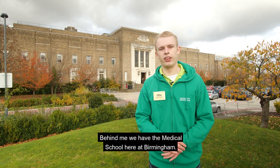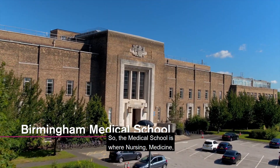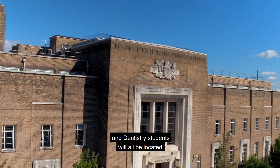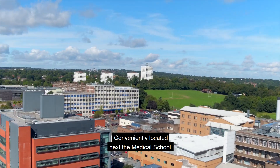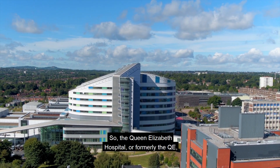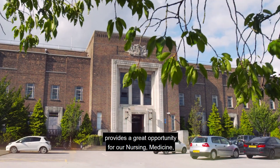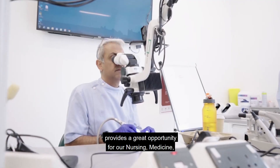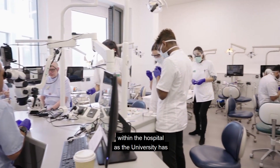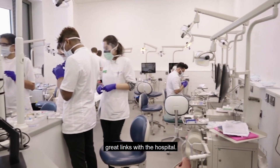Behind me we have the Medical School here at Birmingham, where nursing, medicine, and dentistry students will all be located. Conveniently located next to the Medical School we have the Queen Elizabeth Hospital. The QE provides a great opportunity for our nursing, medicine, and dentistry students to go on placements within the hospital, as the university has great links with it.